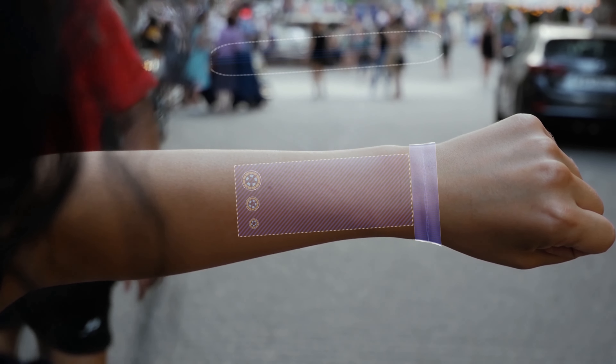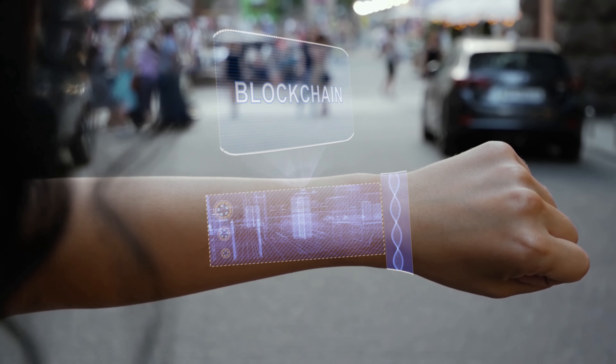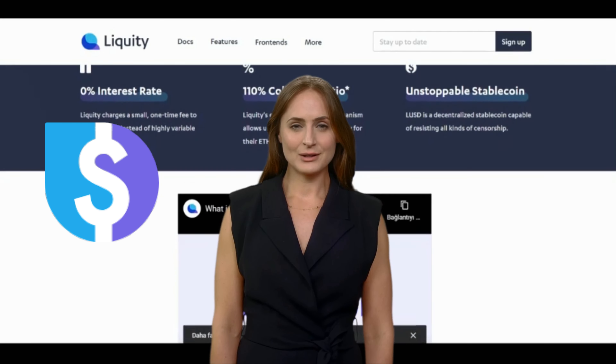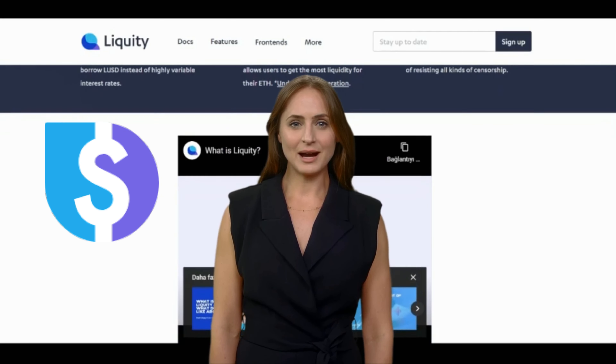Liquity (LQTY) is a decentralized finance (DeFi) platform that operates on the Ethereum blockchain. It aims to provide a stablecoin, LUSD, that is backed by a pool of collateralized assets and is algorithmically stabilized through a system of incentives and penalties. Liquity uses a unique collateralization system called the stability pool, which allows users to deposit collateral and mint LUSD stablecoins.